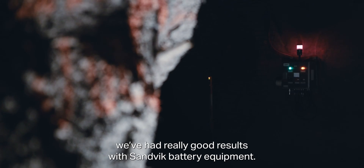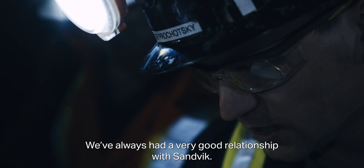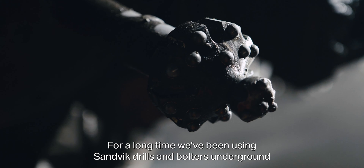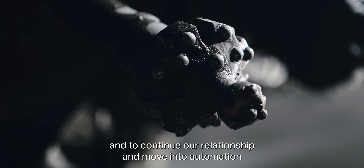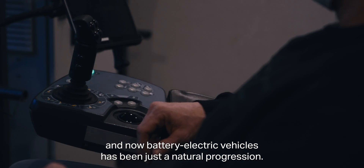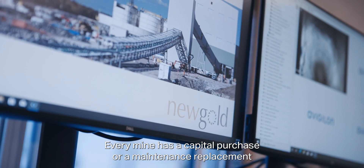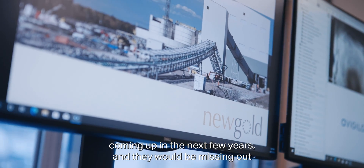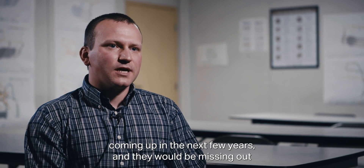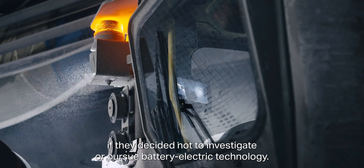Here at New Afton, we've had really good results with Sandvik battery equipment. We've always had a very good relationship with Sandvik. For a long time we've been using Sandvik drills and bolters underground, and to continue our relationship and move into automation and now battery electric vehicles has been just a natural progression. Every mine has a capital purchase or a maintenance replacement coming up in the next few years, and they would be missing out if they decided not to investigate or pursue battery electric technology.